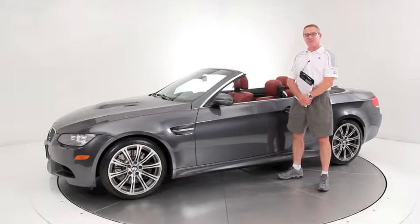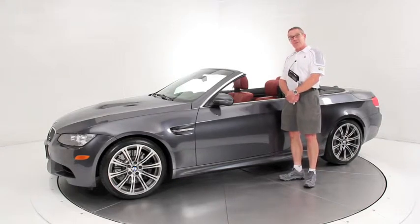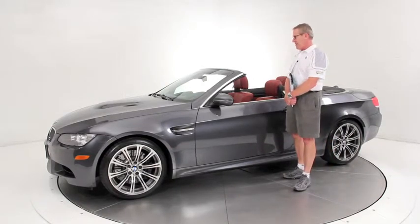Hi, it's Ken Davis, President and Founder of Advantage Certified. Today I'm here featuring a 2008 BMW M3 Convertible. This is a fully optioned example of the car and it only has 14,000 original miles.